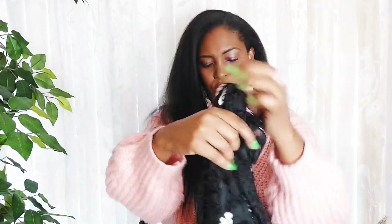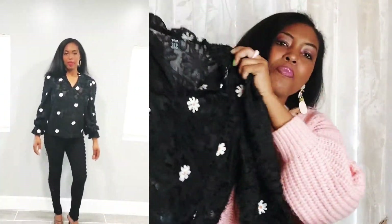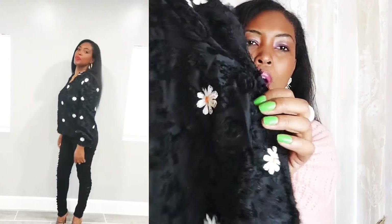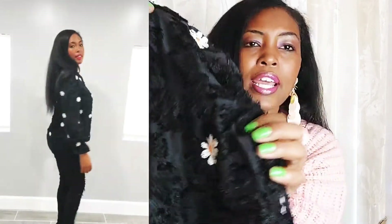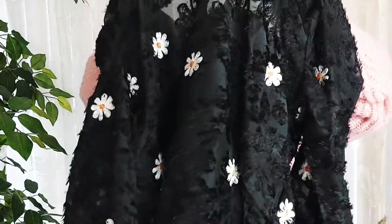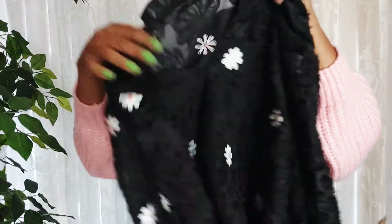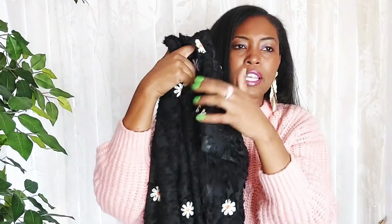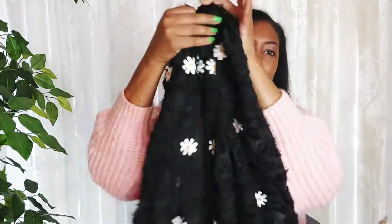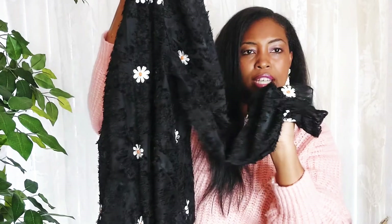I also got this — it's another top with white and yellow flowers on it. It's see-through, so it has that sheer layering style. It has a v-neck in the front, so you definitely have to wear a shirt underneath, and it has a little frill on the sleeve — I love that detailing.